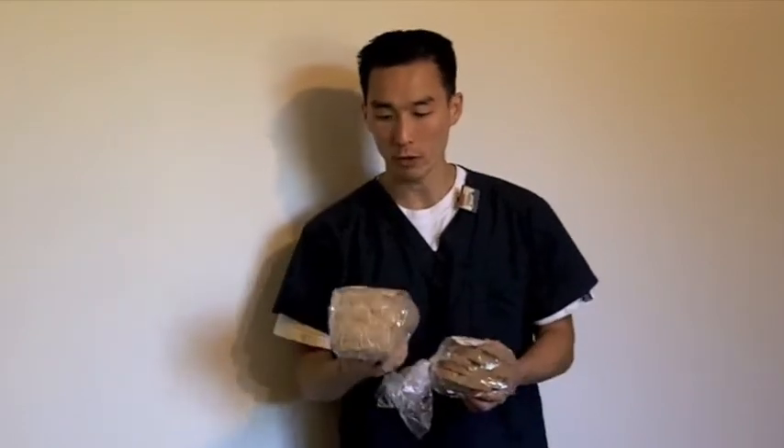Dietary fiber is non-digestible, so it doesn't really count as a carbohydrate. That's why they talk about net carbs — when you have a total carbohydrate of 13 and 12 grams of fiber, you subtract: 13 minus 12 gives you only one net carb. It's a minimal insulin spike, so this is definitely a great option for low-carbers.